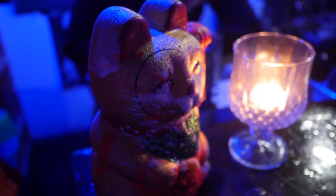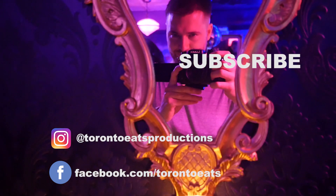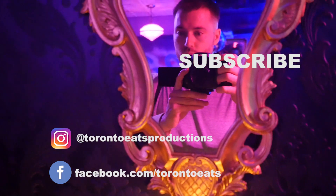I hope you enjoyed the video. Remember to like, leave a comment, and subscribe if you haven't already — we make videos every week and you won't want to miss it. Until next time!